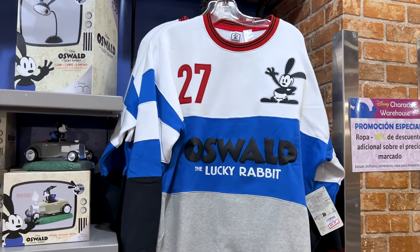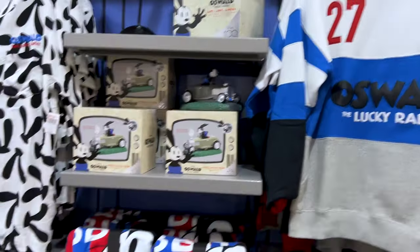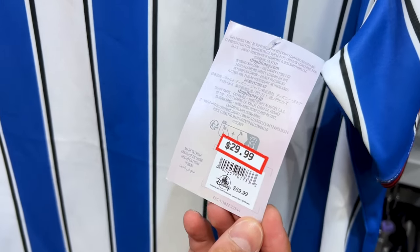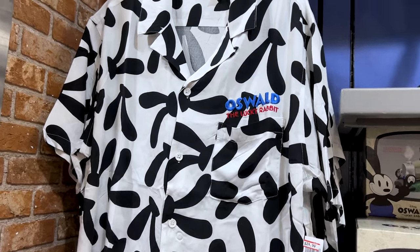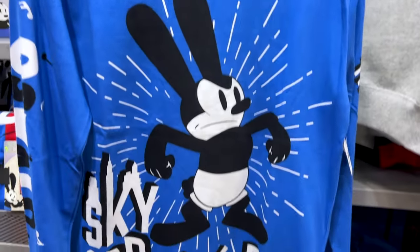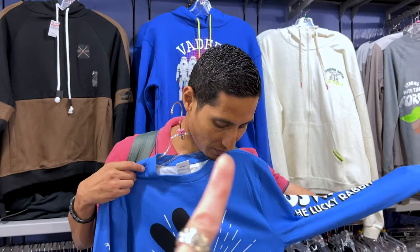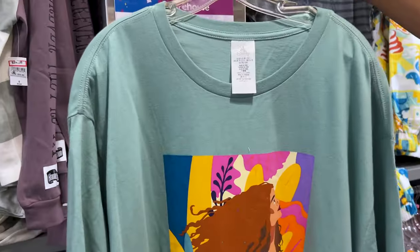They've got Oswald the Lucky Rabbit merchandise — the '27' signifies 1927, and he celebrated his 95th birthday recently. The sweatshirt is pretty thick at $30 down from $65. Emma has a soccer-tee style shirt with Oswald embroidered in the corner — $30 down from $60 — and look at him coming out of the '27,' that's cute. They also have a button-down with Oswald ears throughout and 'Oswald the Lucky Rabbit' embroidered for $25 down from $60. Emma has the 'Skyscrapers' shirt at $25 down from $50, which they actually wore in the last D23 Destination video.